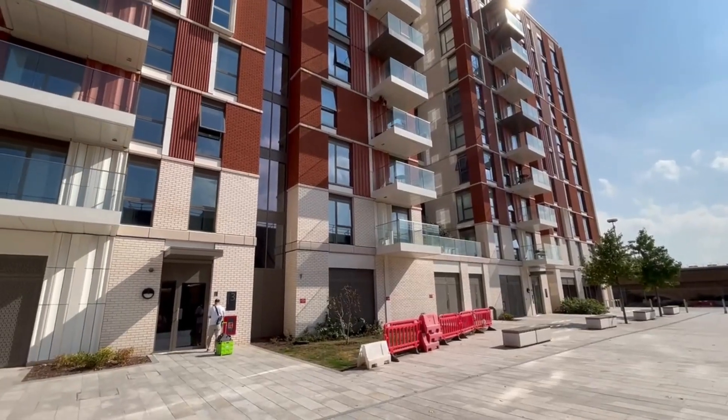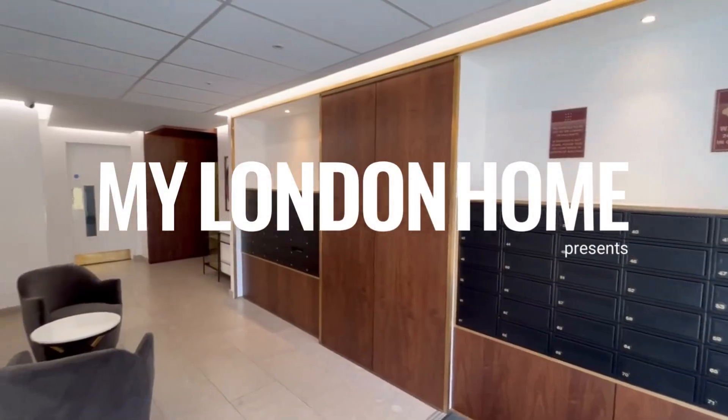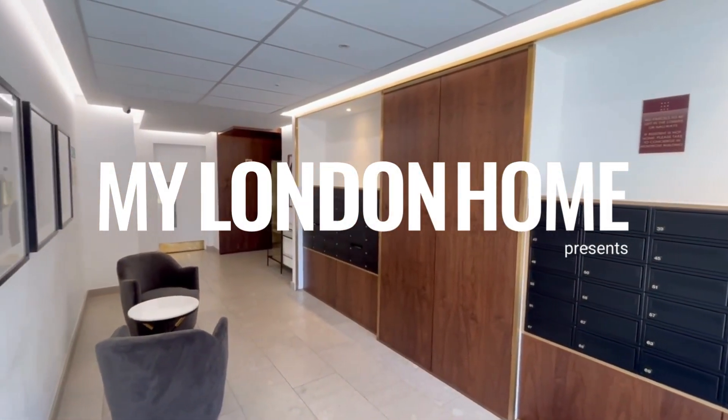Welcome to Lexington Gardens in the heart of Nine Elms, with 24-hour concierge, private residence gym and residence roof terrace.